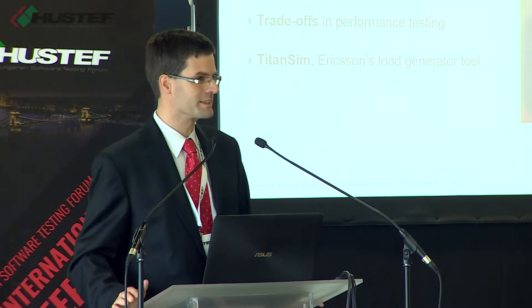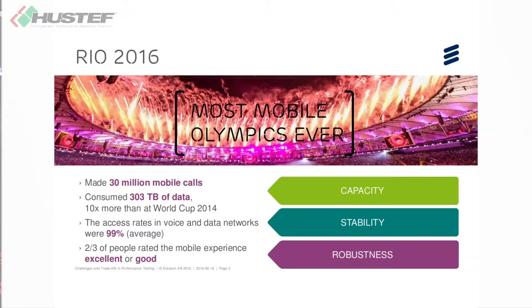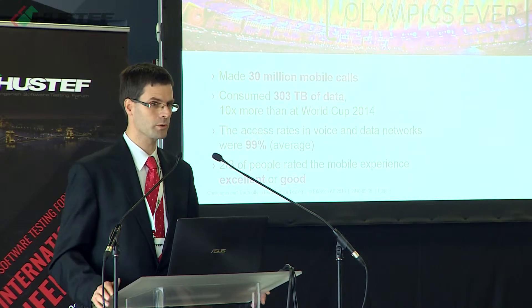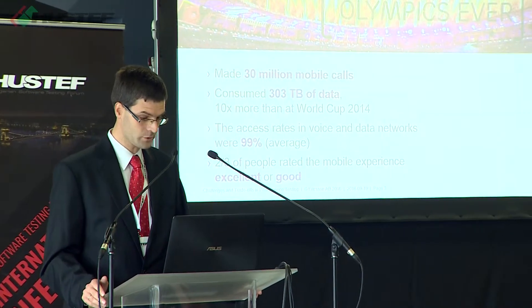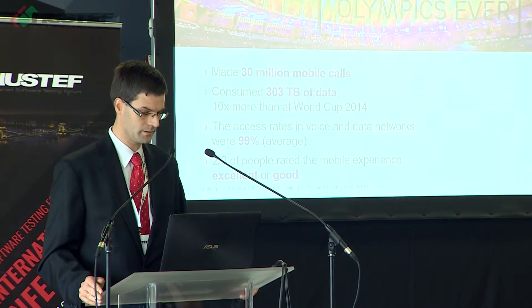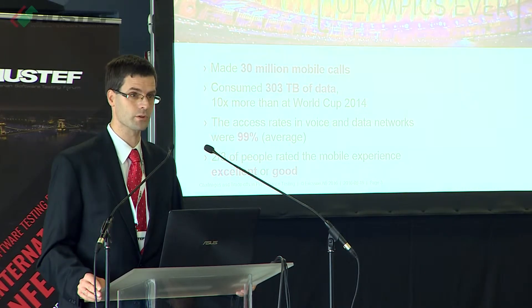Let me start with an illustrative example. I'm sure most of you have watched the Olympic Games this summer. There were actually a lot of people who went to Rio to watch the Games live. According to some statistics, there were over 1 million people visiting Rio in this two-week period. They all brought their cell phones and used them quite heavily — making over 30 million calls on the mobile network and downloading and uploading more than 300 terabytes of data. These are huge numbers.